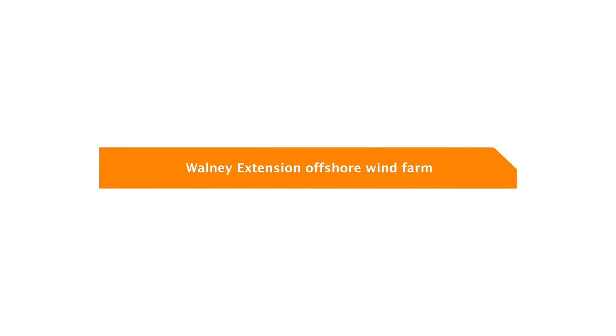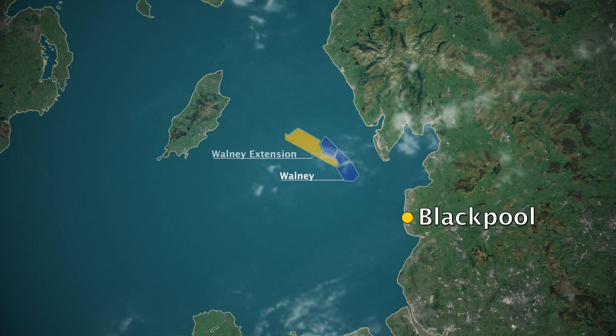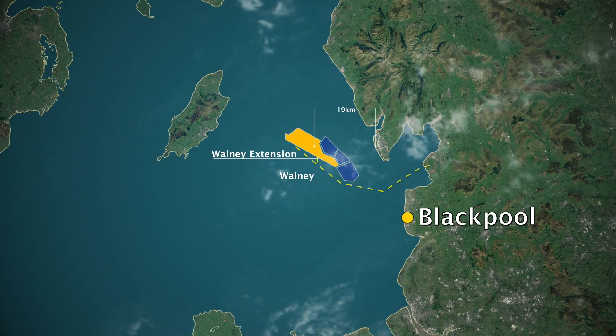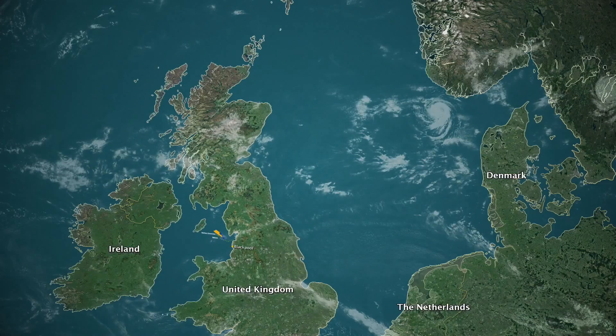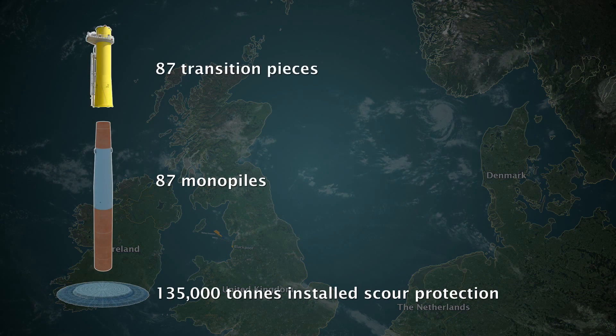Walney Extension Offshore Wind Farm. In August 2017, Van Oord installed the final foundation for the Walney Extension Offshore Wind Farm. The offshore wind farm consists of 87 wind turbines with a total capacity of 660 megawatts.